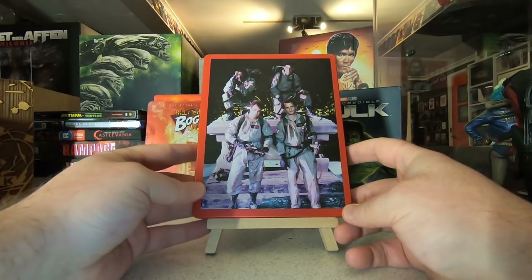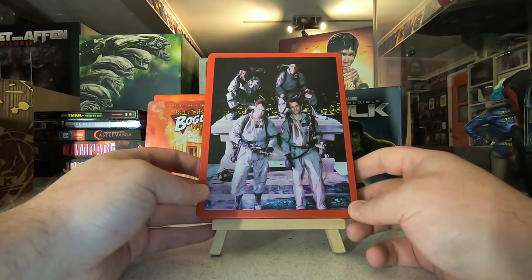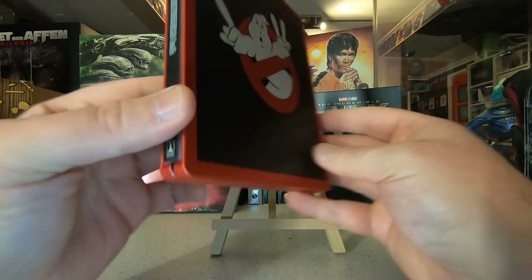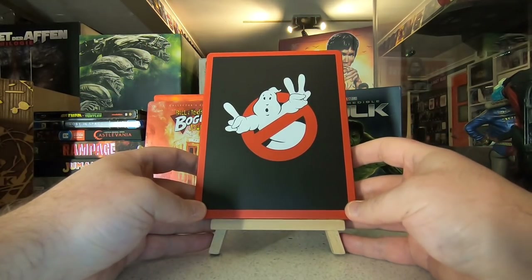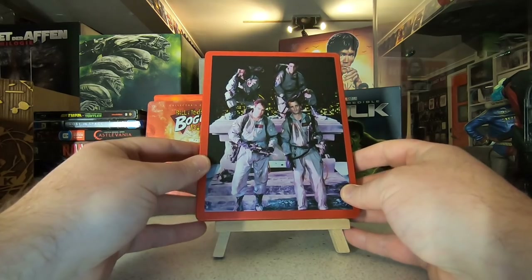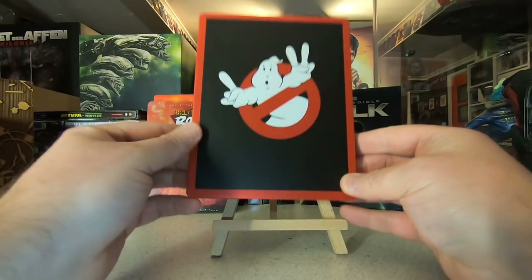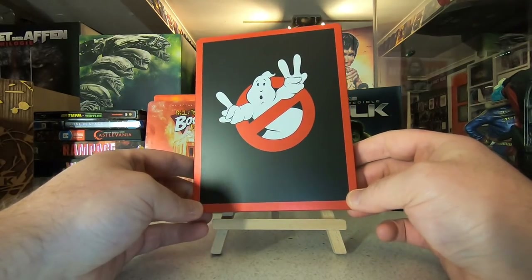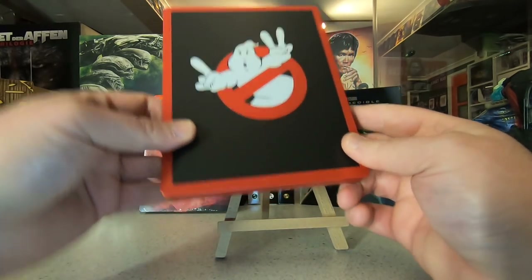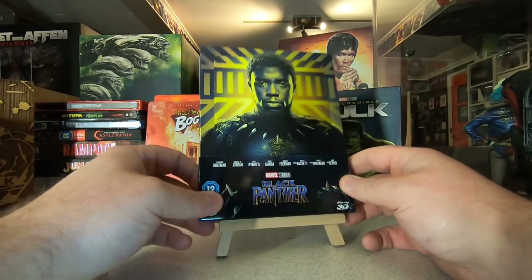Also picked up the 4K limited edition steelbook of Ghostbusters and Ghostbusters 2 — absolutely beautiful steelbooks. I already have both in 4K, and I'll be honest, I wasn't a huge fan of the picture quality — I thought it was overly grainy, a little too distracting in Ghostbusters 1. But I picked this one up mainly because they unearthed some new behind-the-scenes footage and deleted scenes I'd never seen before, plus it's absolutely beautiful. Very nice to have that join the Ghostbusters collection — I've even got a Ghostbusters tattoo.